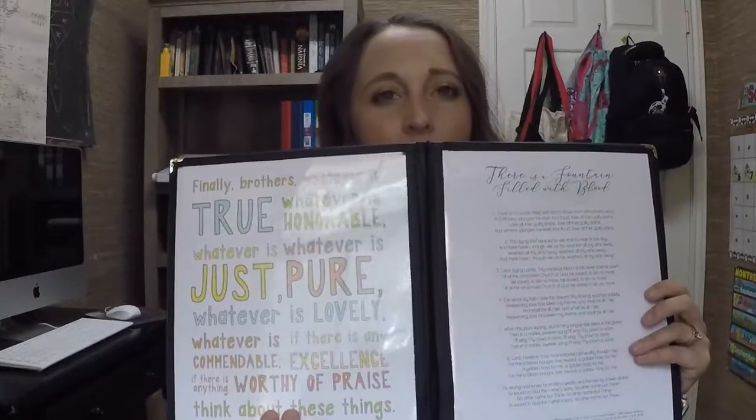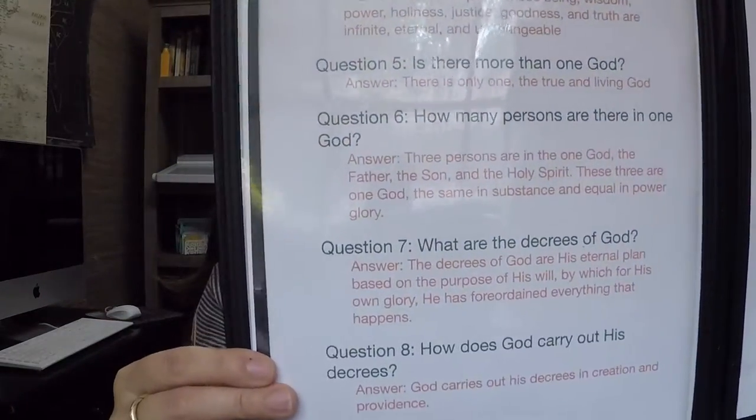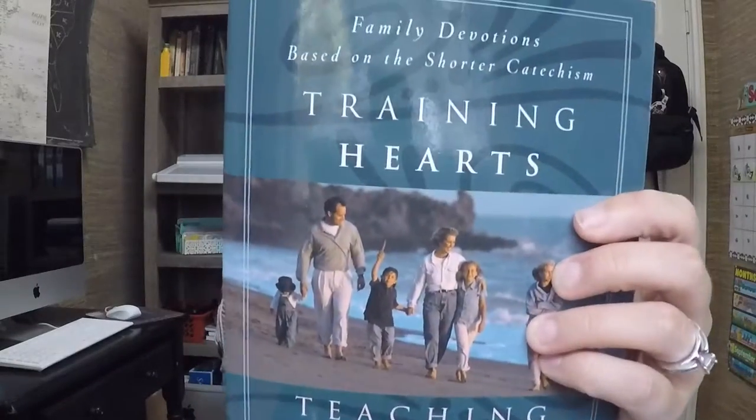We sing our hymn, say our verse, and then turn to the next page — this is where we do our catechisms. We are a Baptist family, but we've decided to start doing catechisms as a way of deepening and enriching our kids' faith, and quite frankly, my own. It's good to know why we believe what we believe. Elsie from Farmhouse Schoolhouse recommended this book: Teaching the Shorter Catechism from Training Hearts and Teaching Minds by Star Mead. It's family devotions and we've really enjoyed it.